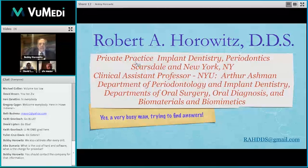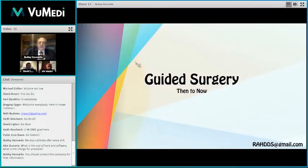Thank you, David, for the wonderful introduction and the beautiful cases. And Ziv, thank you not only for the introduction, but for teaching me most of the advanced topics we'll be covering today. You and I will be lecturing together on Friday and Saturday in November. So without further ado, I'm going to continue talking about guided surgery — where we were and where we are today.